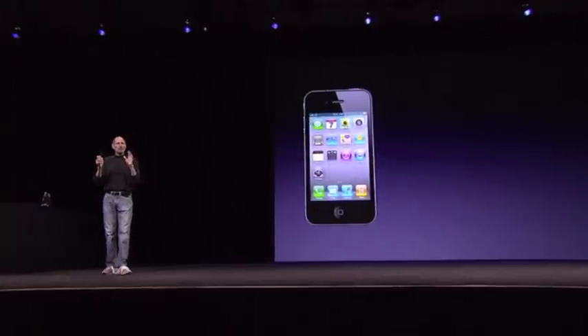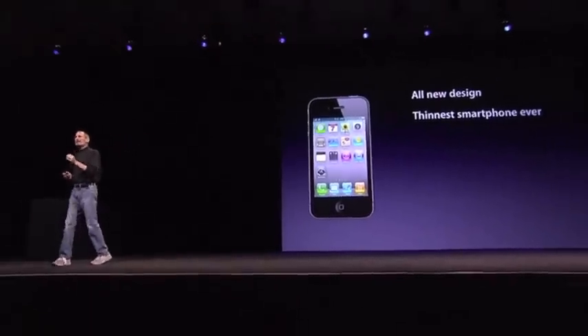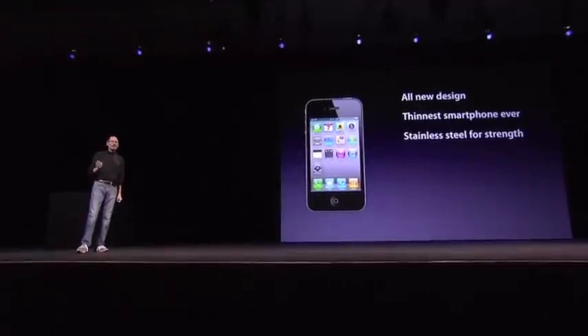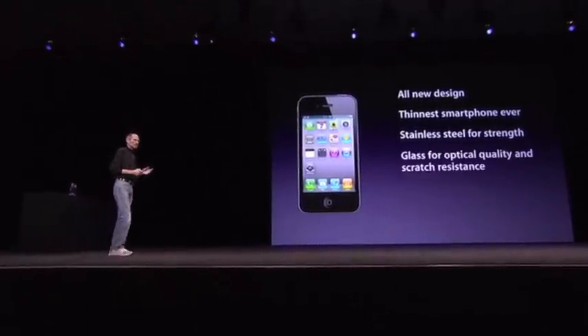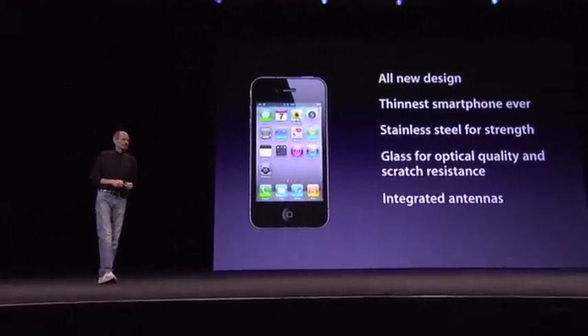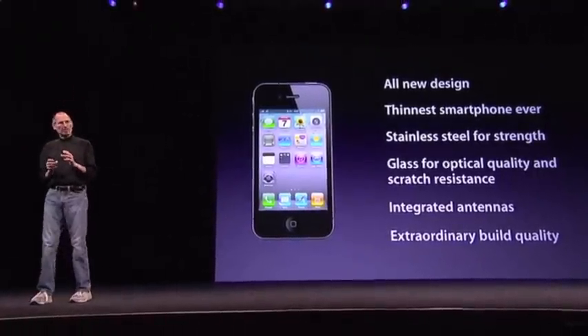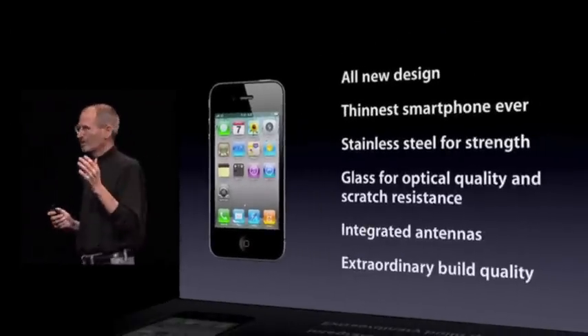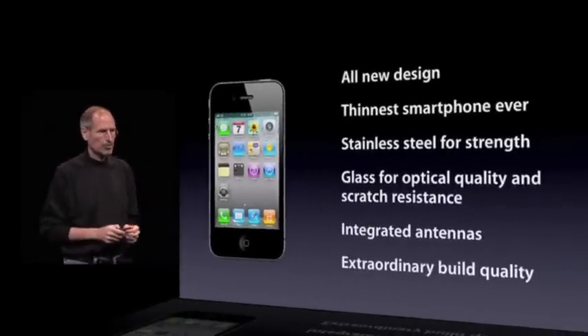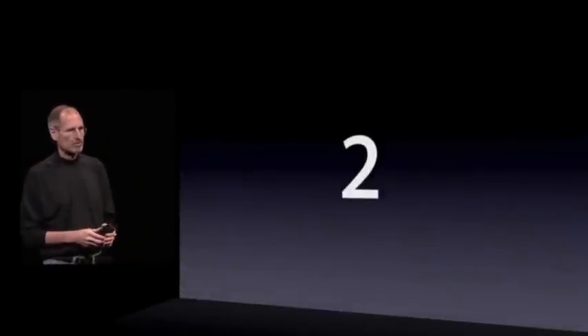So we have an all-new design. It's the thinnest smartphone ever. It uses stainless steel for strength, glass on the front and back for optical quality and scratch resistance. It's got integrated antennas and extraordinary build quality. I don't think there's another consumer product like this — when you hold this in your hands, it's unbelievable. So this is our all-new design for the iPhone 4. That's the first one.